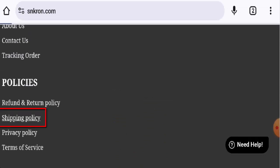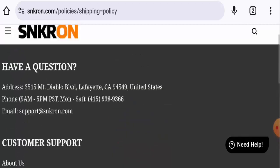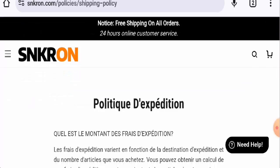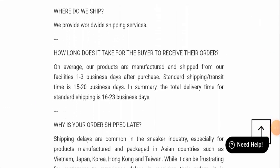Next we will check the shipping. They have mentioned that via standard shipping method it takes 15 to 20 business days, and the total delivery takes 16 to 23 business days.